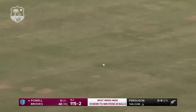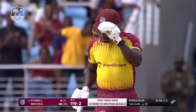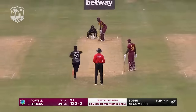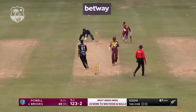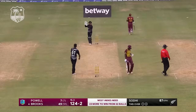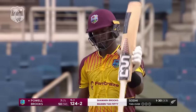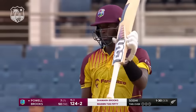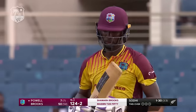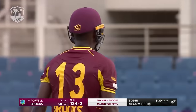What a shot to get off the mark — excellent from Rovman Powell. Shamar Brooks gets there in the end, 50 from 52. A landmark for him. It's the slowest half century by a West Indian in T20 Internationals, but in the context of this game and given the target score, it's been a good effort, a good knock.